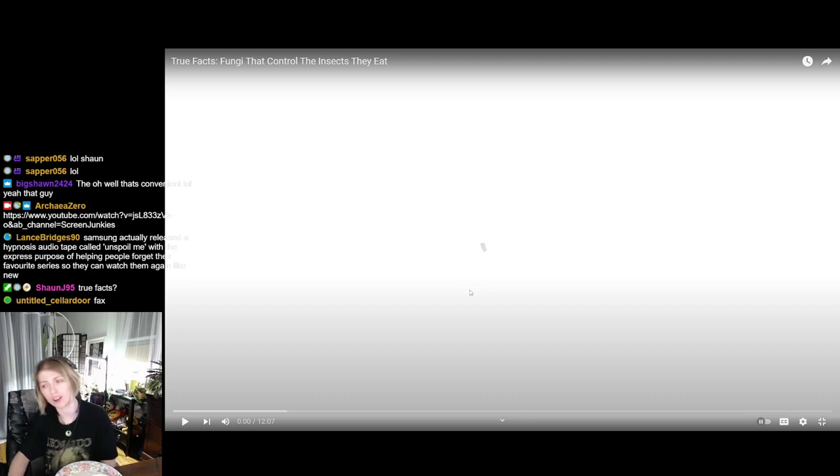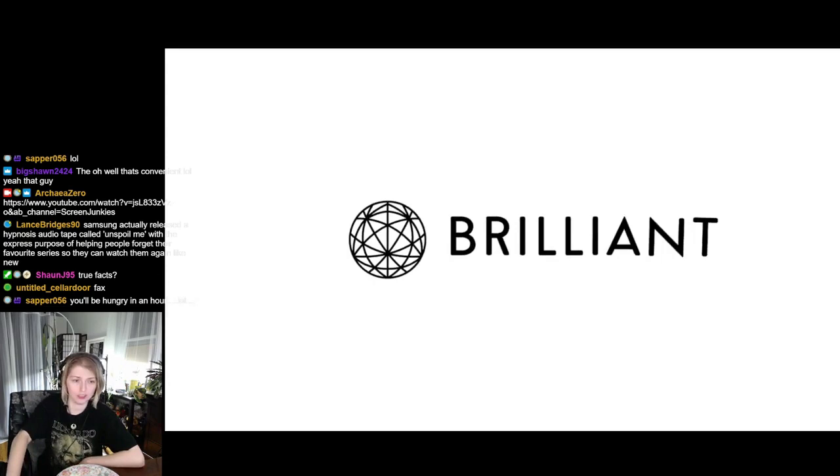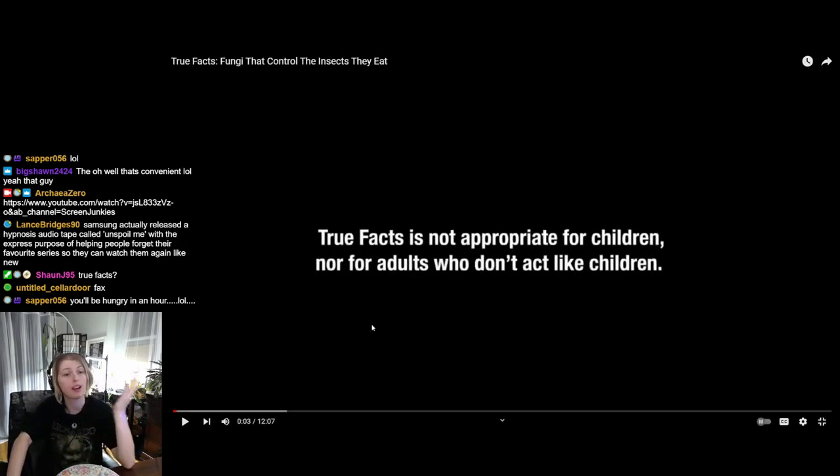I imagine this is going to be about cordyceps. Has he not done a video about cordyceps before? I've seen so many videos on cordyceps, even though it's the same thing every time. There are multiple different fungi though that control different insects, and they specialize on specific ones — there are some specifically for snails and stuff. This episode is sponsored by Brilliant: learn to think.